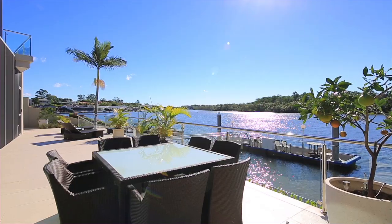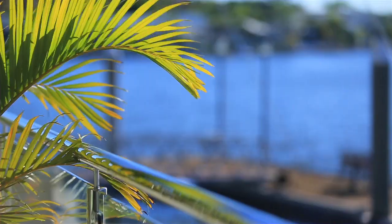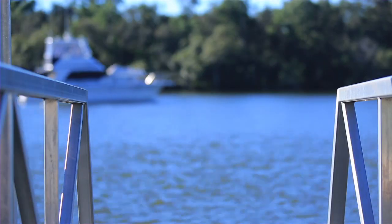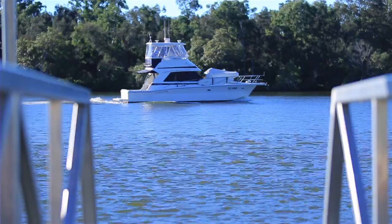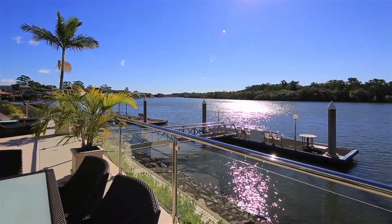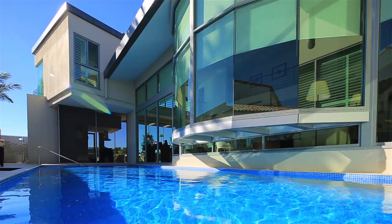7309 Bayside Close is an iconic mansion and arguably one of the finest residences in Sanctuary Cove. With a preferred northerly aspect, this contemporary tri-level home offers discerning buyers the ultimate in design, luxury and location.